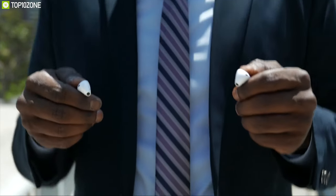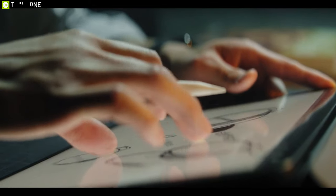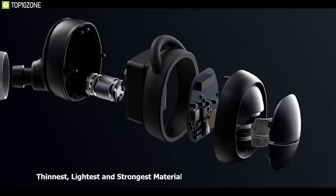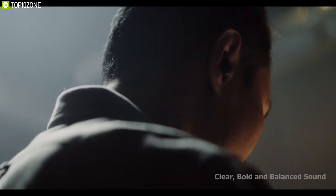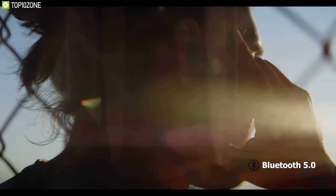Choosing the perfect earbuds can be a bit of a hassle, as you need to consider so many things before buying. The Adagora is here to make things simpler — crafted from the revolutionary, thinnest, lightest, and strongest material graphene, which is constructed from a single layer of carbon atoms in a honeycomb lattice, producing remarkably clear, bold, and balanced sound.